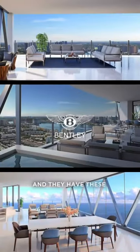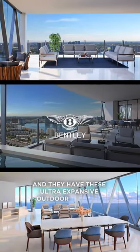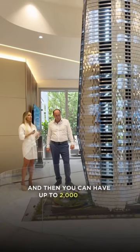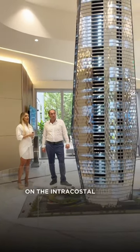And they have these ultra expansive outdoor terraces ranging anywhere from 1,100 to 1,600 square feet on the ocean side. And then you can have up to 2,000 square feet on the Intracoastal side.